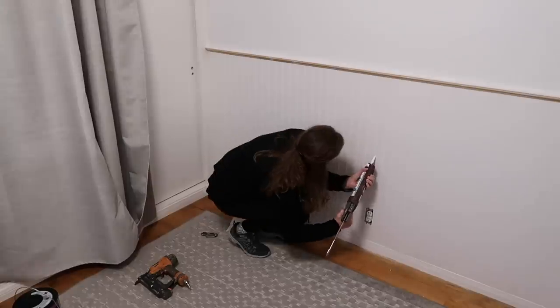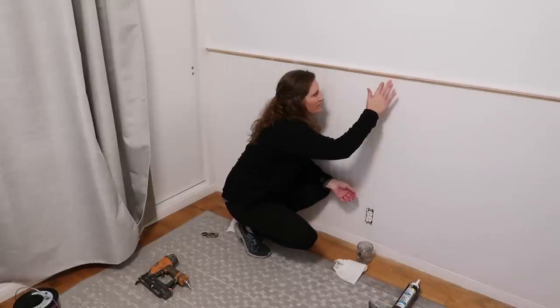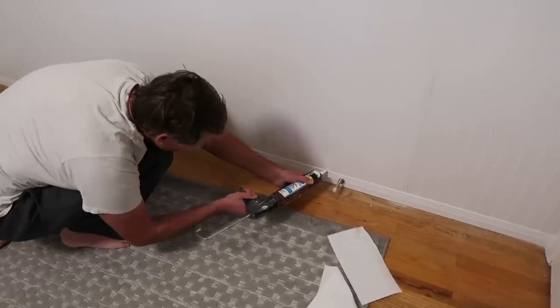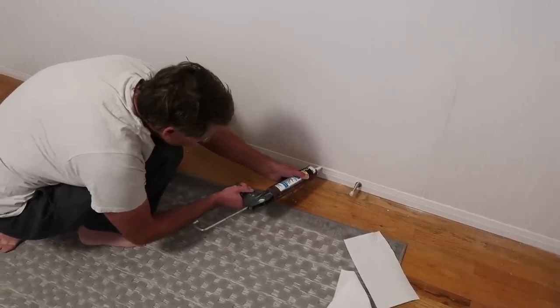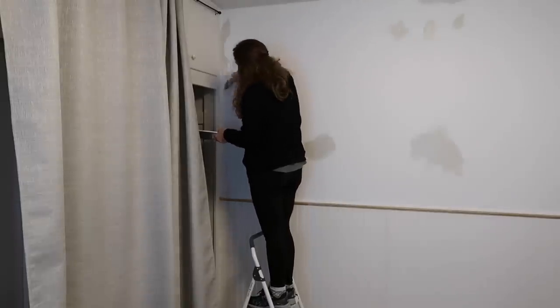There is a major learning curve to a lot of these things that Grant does really quickly and easily, but I think with time I will pick up how to do all the caulking, using the nail gun, and all those sorts of things.